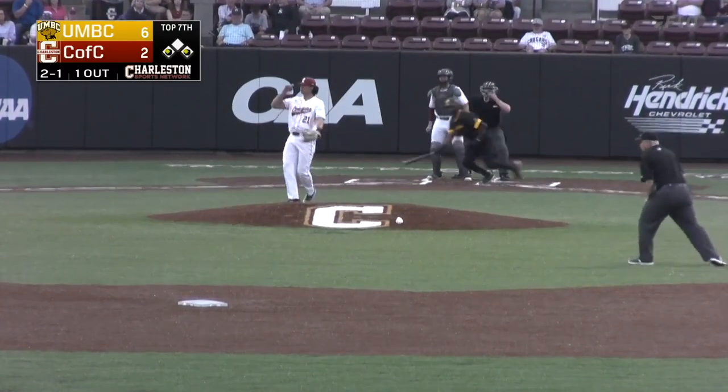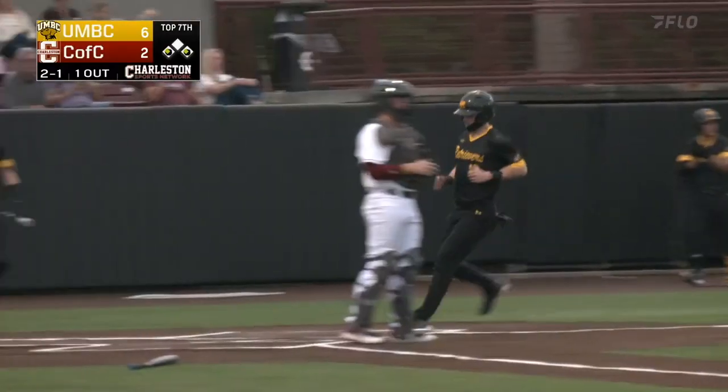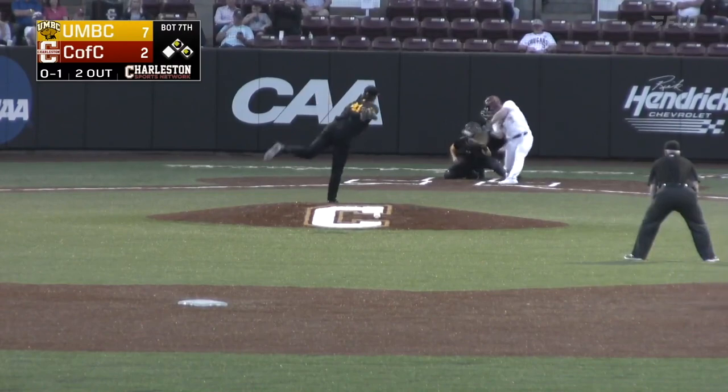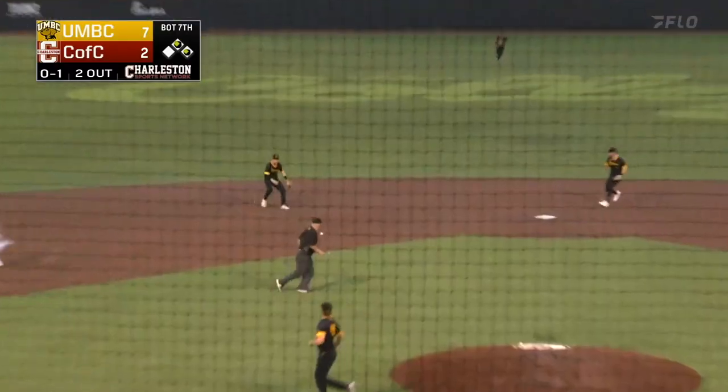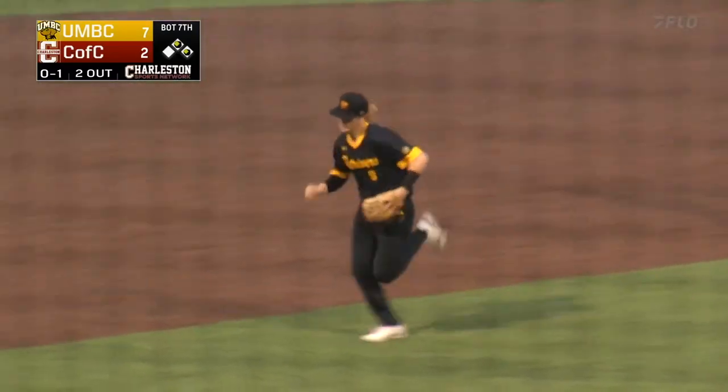On the curveball, hit into right field — one run will score. A solo home run, which was run number two. This time he'll tap it to shortstop, and the 6-4 play will end the inning.